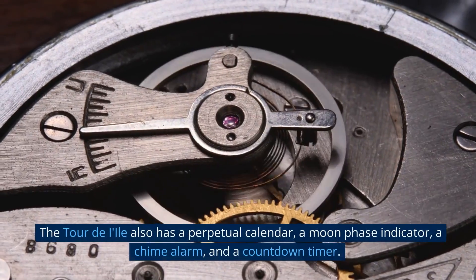Number 8: Blancpain Lehman Aqualung Grande Date. If you're looking for a truly luxurious wristwatch, the Blancpain Lehman Aqualung Grande Date should definitely be at the top of your list. This high-end timepiece features a stainless steel case, a black dial, and a rubber strap. It boasts an impressive power reserve of 72 hours, a date window visible through the display case back, and a water resistance rating of 300 meters, making it suitable for deep-sea diving. The Blancpain Lehman Aqualung Grande Date is an expensive wristwatch, but one that will certainly turn heads wherever you go.